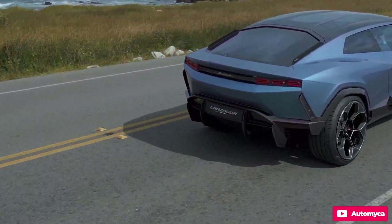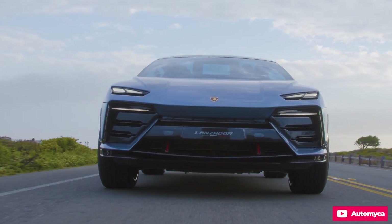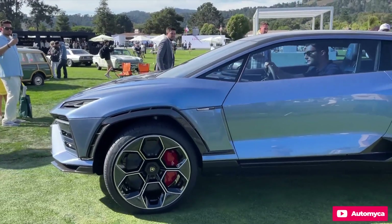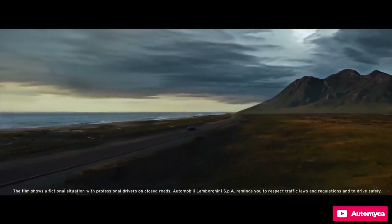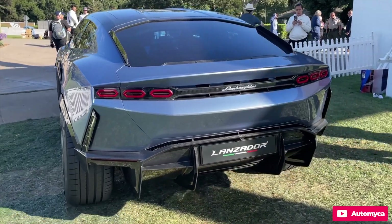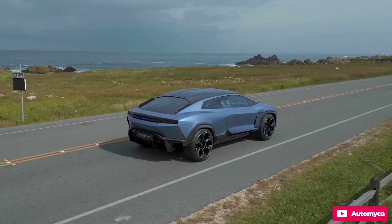Unlike the 350, the Lanzador features extra ground clearance and a two-plus-two seating configuration. It's not a full-sized SUV like the Lamborghini Urus, but it's also not an asphalt-hugging supercar like the Huracán or hybrid Revuelto. Similar to many modern electric cars, its floor-mounted battery pack raises the design profile, transforming a low-slung exotic into something inherently more practical, yet equally striking.